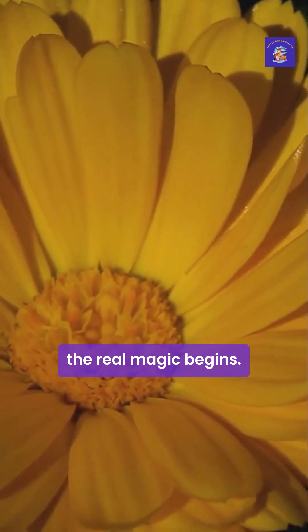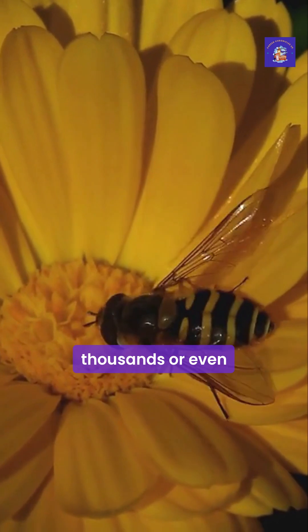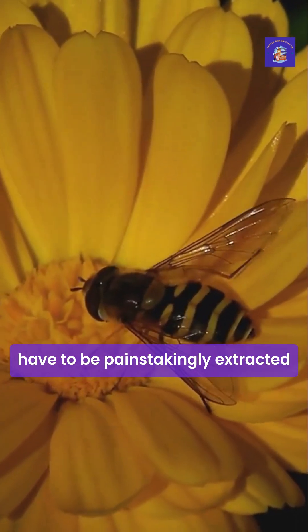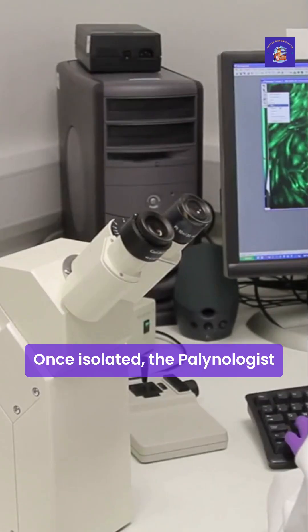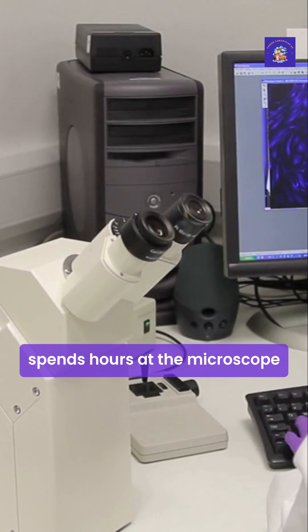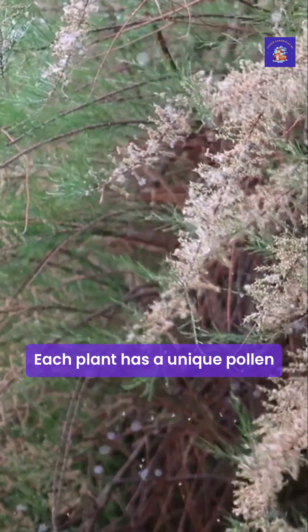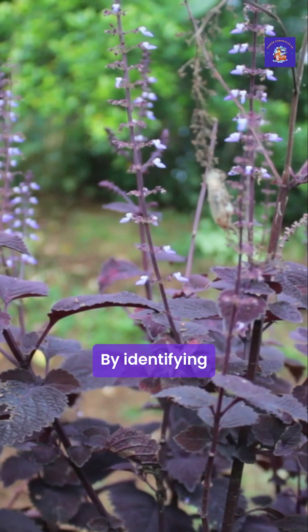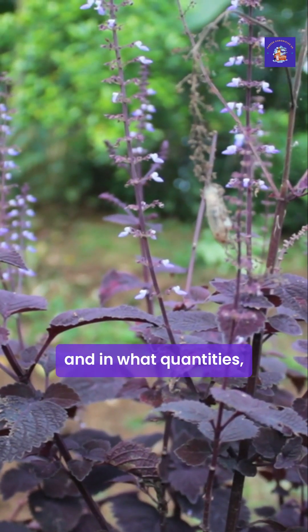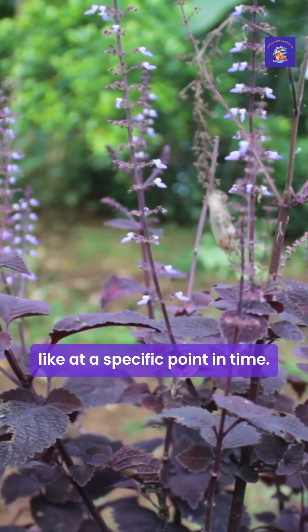Back in the laboratory, the real magic begins. The pollen and spores, which can be thousands or even millions of years old, have to be painstakingly extracted from the soil or sediment samples. Once isolated, the palynologist spends hours at the microscope, identifying the different types of pollen and counting them. Each plant has a unique pollen signature — a specific shape and structure. By identifying which plants were present and in what quantities, they can build a picture of what the environment was like at a specific point in time.